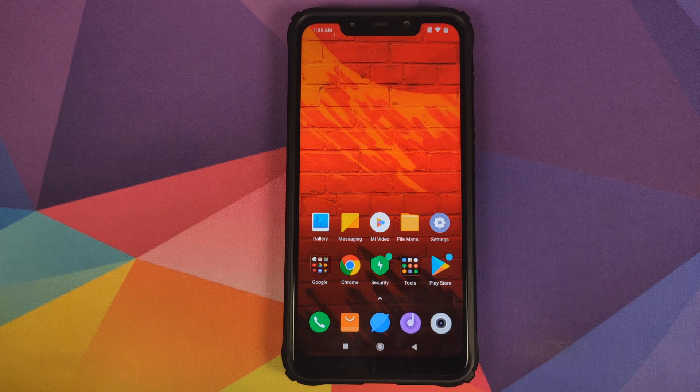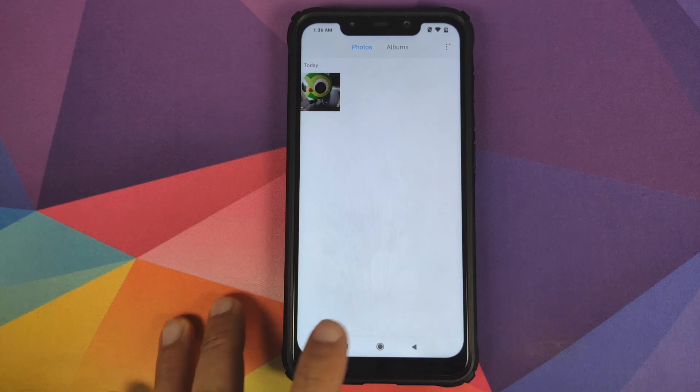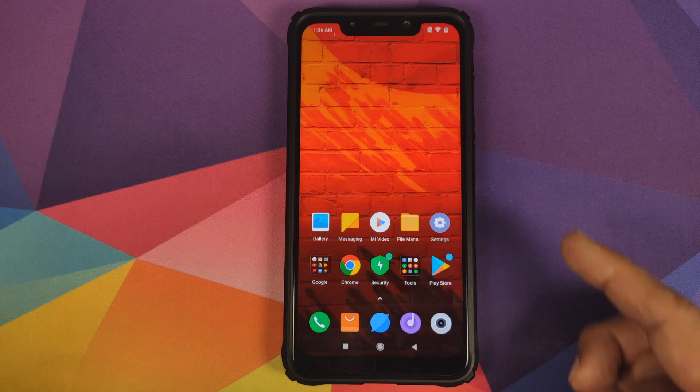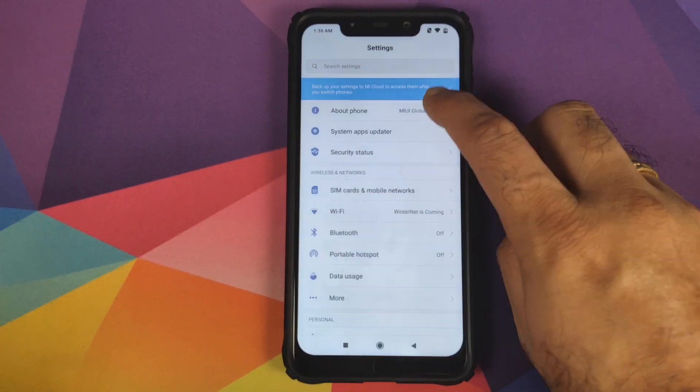Are you going to lose TWRP recovery after this method? No — we are going to keep TWRP recovery intact and we are going to root our Poco F1 again, because for TWRP recovery to stick on stock MIUI you need to root your Xiaomi Poco F1. Are we going to do a data wipe? No — your data will remain intact, and we can go into the gallery and see this picture I took of my chicken friend, which will still be there after updating.